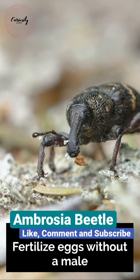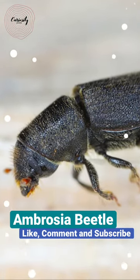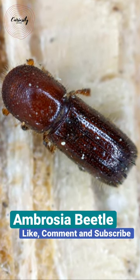The ambrosia beetle has a tiny, cylindrical body that is colored either reddish brown or black. They can easily saw through the rotting timber thanks to their razor-sharp teeth. Several of them have strangely formed shells that nearly resemble fully extended armor plates.